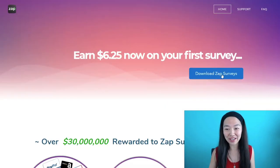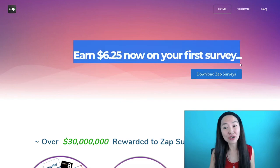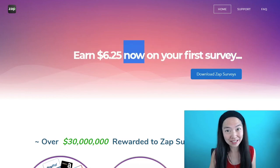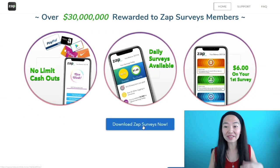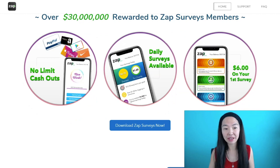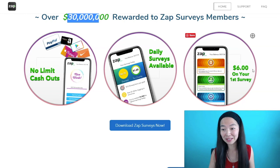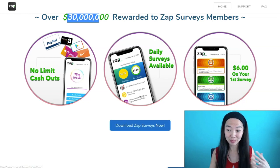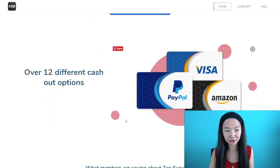This is ZapSurveys at zapsurveys.com. You're going to earn $6.25 on your very first survey, and you can do this now. That's why I say you can earn this today. This is a survey website that you can sign up for, and they have already given out $30 million in rewards to other ZapSurveys members. You have no limit on cashouts, you get daily surveys available, and you're going to make $6 on your first survey. This is also an app that you can download, and I'll show you the app store later on.